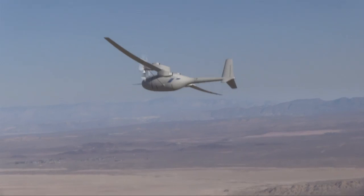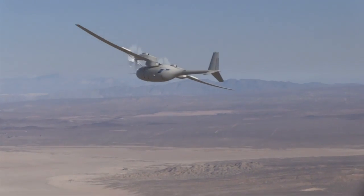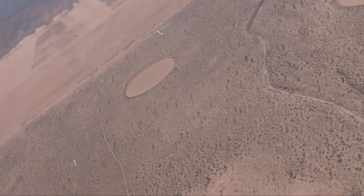The longer flight expanded the flight envelope, bringing Fantomai a step closer to meeting its intended mission of up to four days of endurance to provide customers persistent ISR.